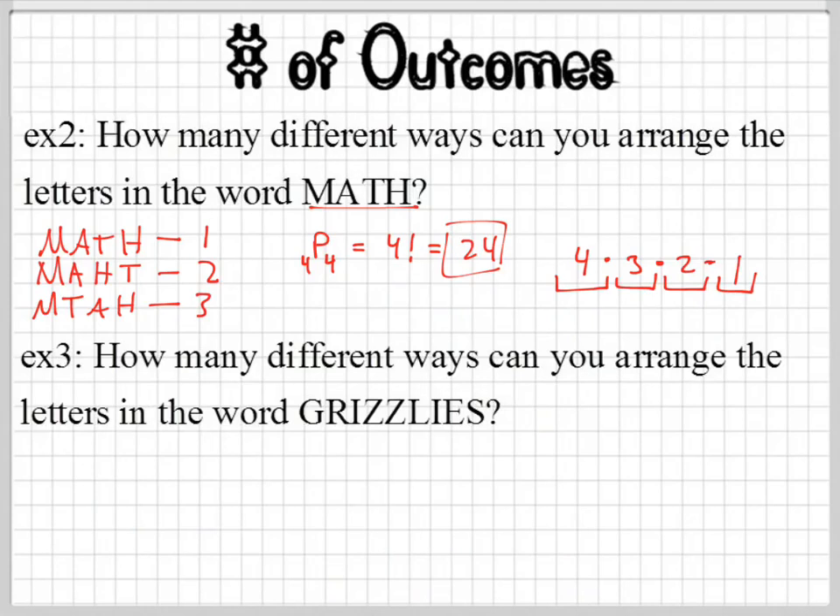Now for the last one: how many different ways can you arrange the letters in the word GRIZZLIES? This looks very much like the other one, doesn't it? Except it's not the same problem. How many spaces are there — how many times do I have to make a choice here? It's nine. So it'll be nine factorial. However, check this out — here's one way you can arrange them, and I'll arrange them in a different way. Can you guys see the difference? I switched the Z's. But is there any difference between the two? There's no difference — you cannot tell. It is not distinguishable.